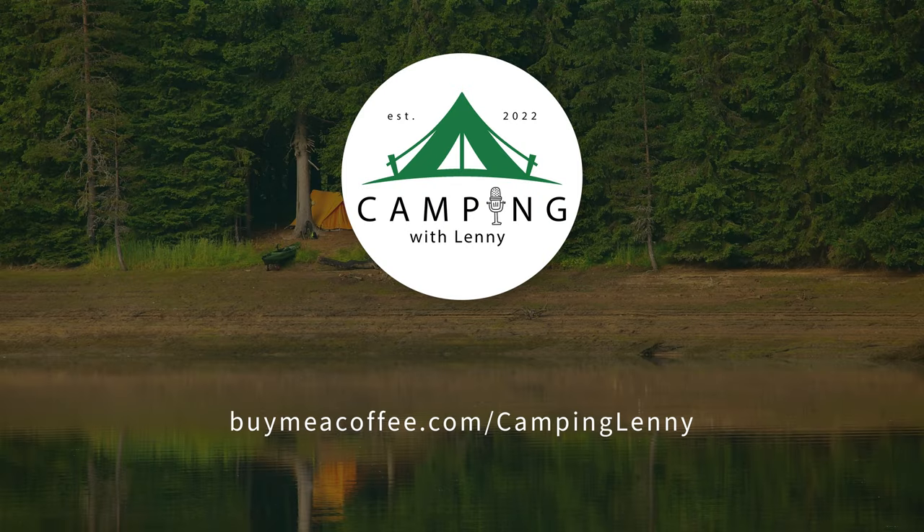Hello everyone and welcome to Camping with Lenny. Today we're going to be talking about my top 10 camping accessories. This episode is brought to you by me, Camping with Lenny — help me create great content by supporting this podcast by buying me a cup of coffee at buymeacoffee.com.